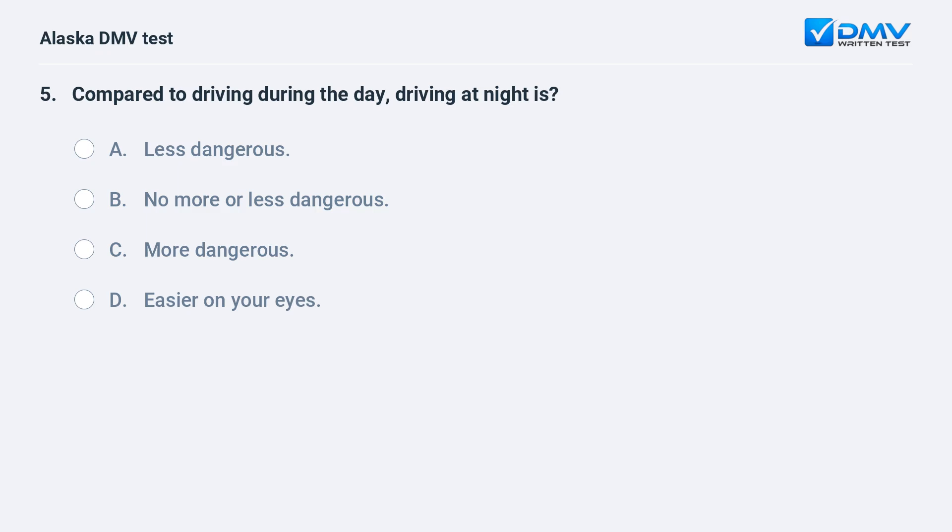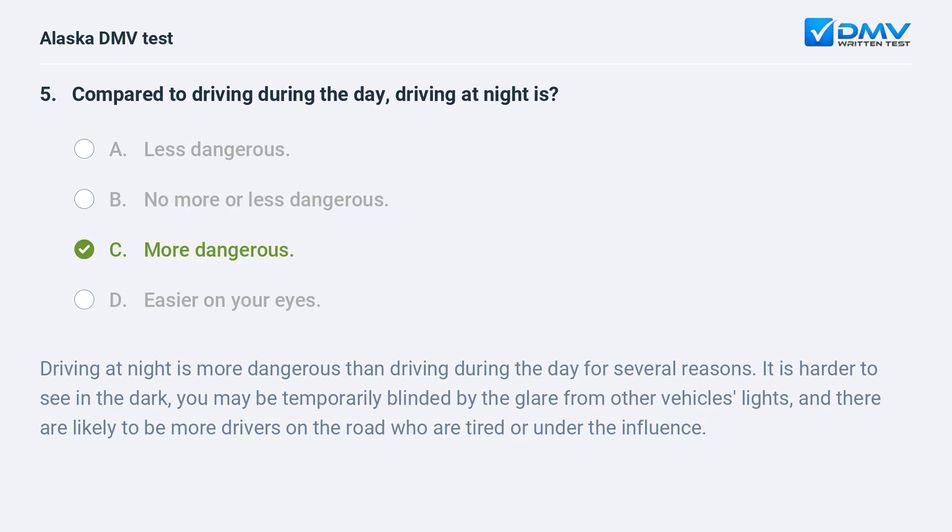Compared to driving during the day, driving at night is: A. Less dangerous. B. No more or less dangerous. C. More dangerous. D. Easier on your eyes. The answer is C. More dangerous. Driving at night is more dangerous for several reasons: it is harder to see in the dark, you may be temporarily blinded by glare from other vehicles' lights, and there are likely to be more drivers who are tired or under the influence.